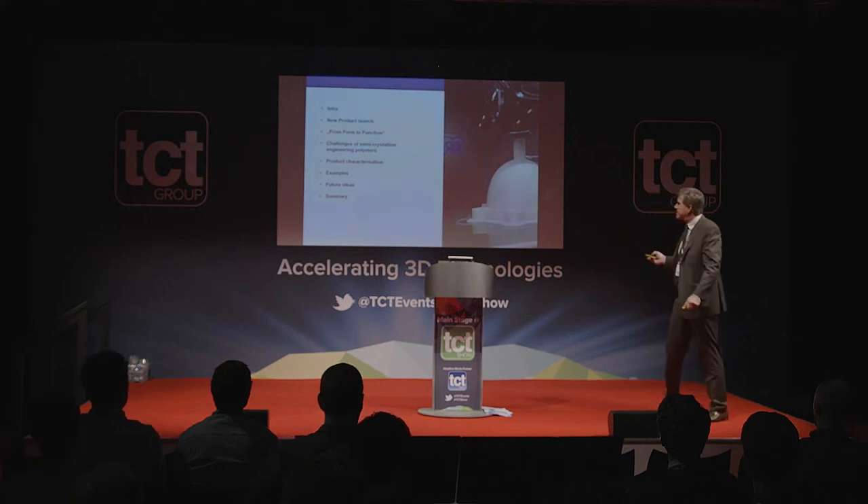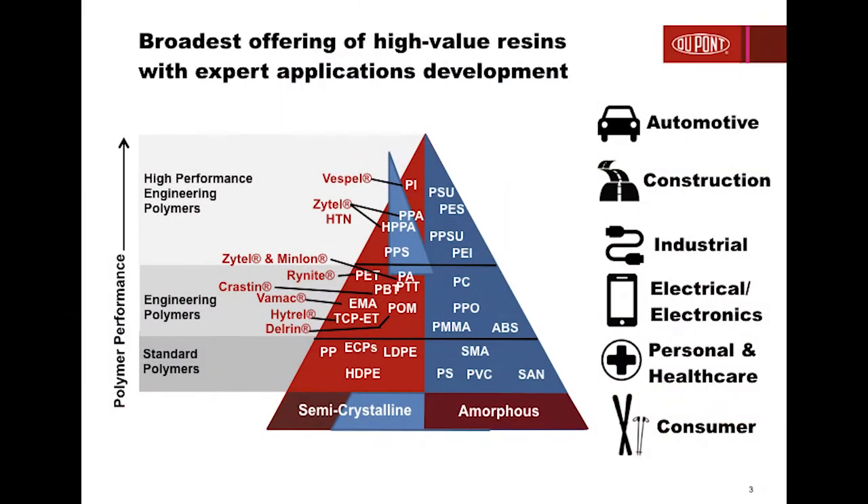Those who know DuPont know we are a material supplier in the world of engineering polymers — highly specialized in semi-crystalline resins: polyamides, semi-aromatic polyamides, polyesters, polyacetals, and so on. This is partly the reason why we are coming to market late. The hype of FFF technology is a little bit over, but we realize through many industry contacts that the technology is not yet fully exploited — if the right materials were available we could make much more functional components.